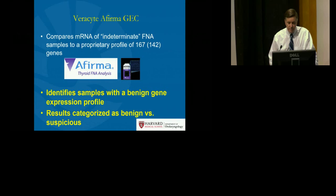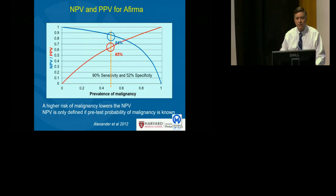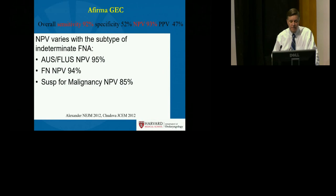The report is either written as benign or suspicious, and it performs optimally when the prevalence of malignancy in the category of needle biopsy that it's being applied to is low. The negative predictive value is preserved and high in this setting, but if it's applied to a category with a higher prevalence of malignancy, such as suspicious for malignancy, the rule-out function declines, negative predictive value declines, and its value becomes less optimal.